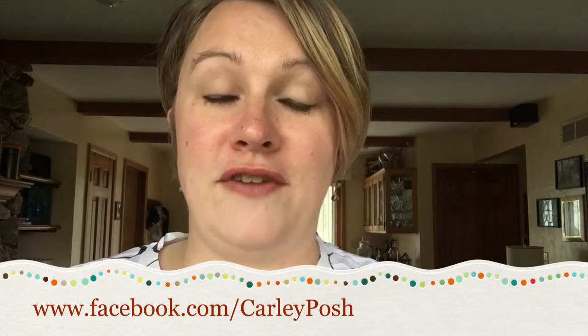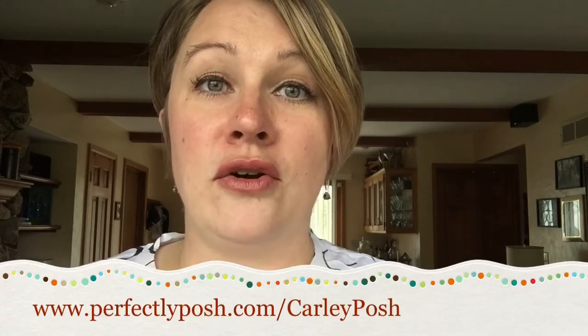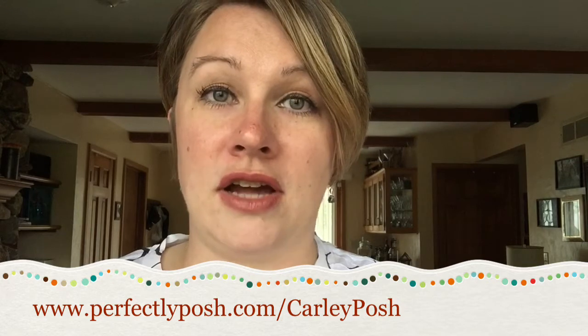Thank you so much for joining me today. If you'd like a sample of this lotion please contact me on Facebook at www.facebook.com/CarlyPosh, or if you would like to order this and take part in the buy five get one free, you can go to www.perfectlyposh.com/CarlyPosh. I really appreciate you guys watching the video and sharing it with your friends. Please take the three minutes to pamper yourself — even if you have to lock yourself in the bathroom or escape to your car while waiting for your kids or someone's appointment. It is so important to put the good ingredients on your skin. Thank you and have a wonderful day.